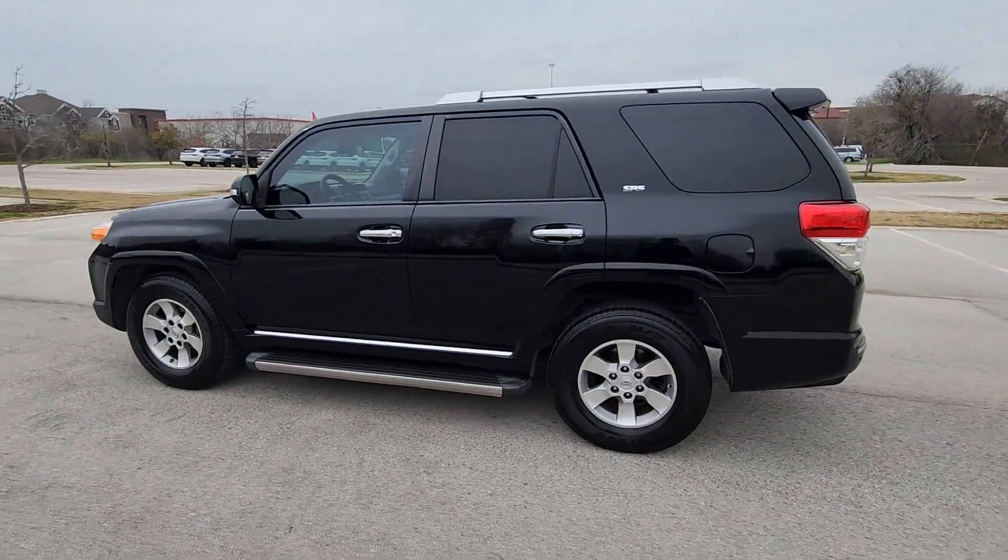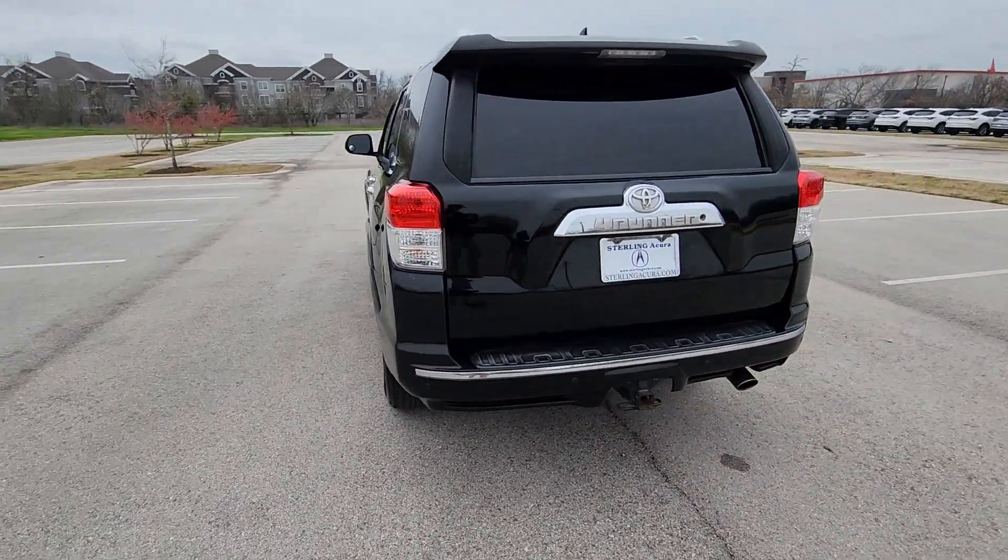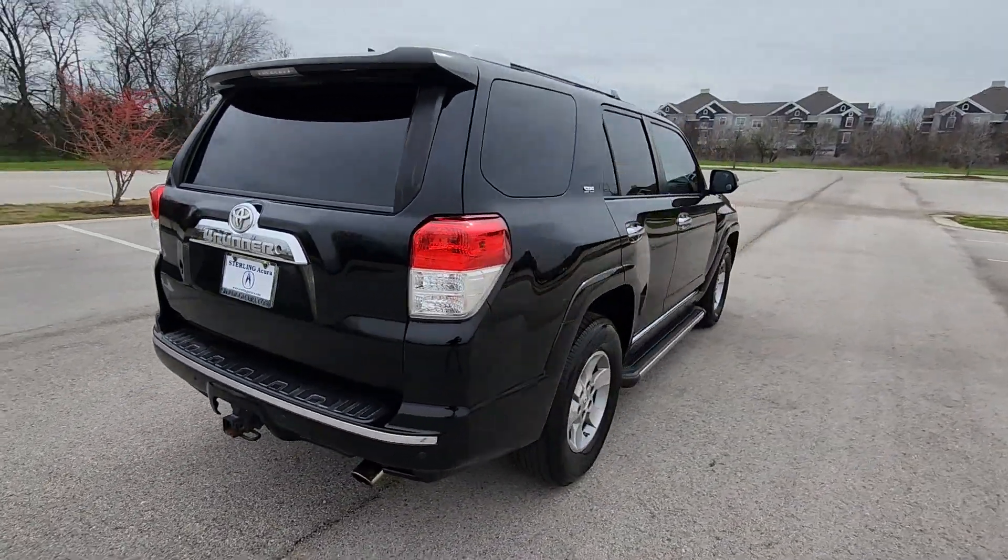You just found the 2011 Toyota 4Runner. This vehicle is an outstanding buy with fewer than 250,000 miles on the odometer.